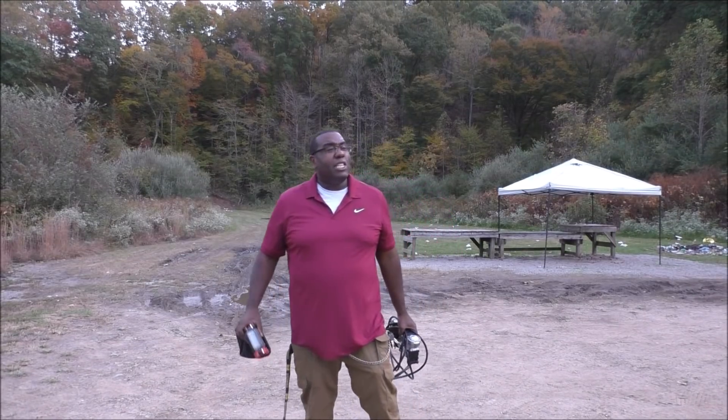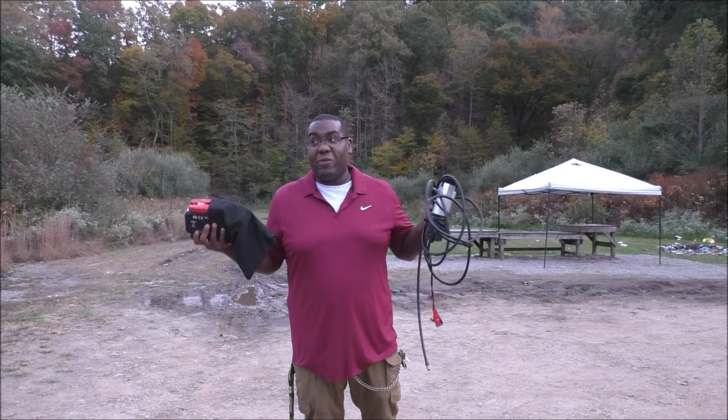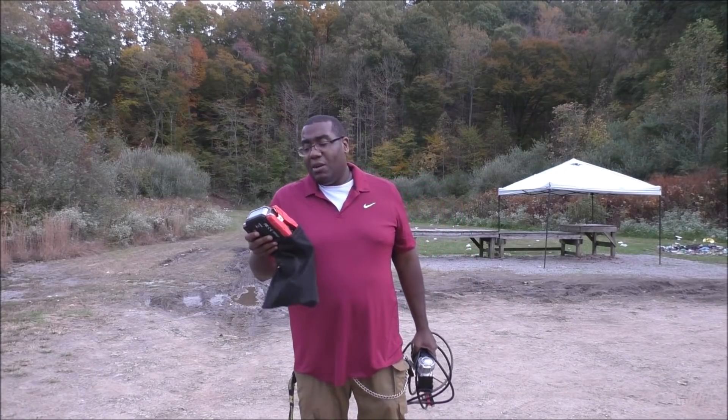Hey guys, welcome back to the DEMCAD channel. We're getting closer and closer to the election, so I want you guys to be prepared for anything. Just don't leave yourself vulnerable. We talk about guns, ammo, magazines, and stuff like that, but what about your vehicle?